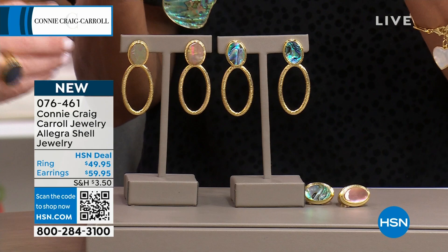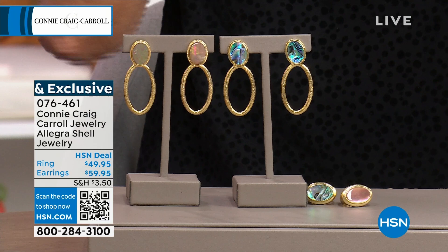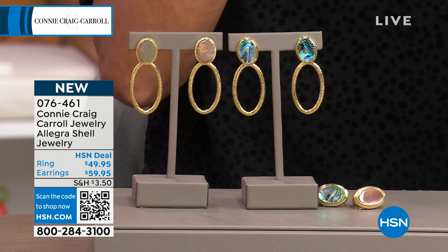Especially since you used a huge amount of the gemstone — these aren't just little seed beads. I'm going to put it on because I'm afraid it's going to sell out. So I'm going to get to wear it for like two seconds. Now we're going to go from hearts to butterflies.